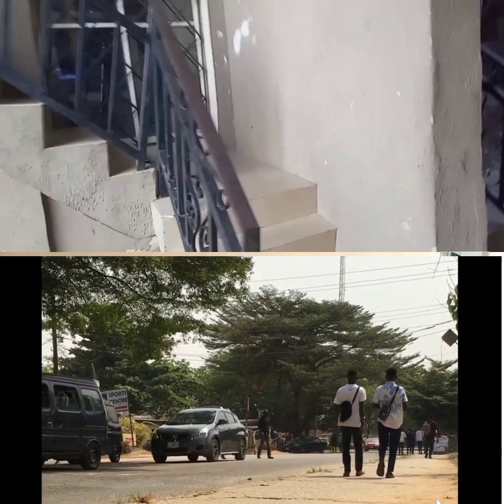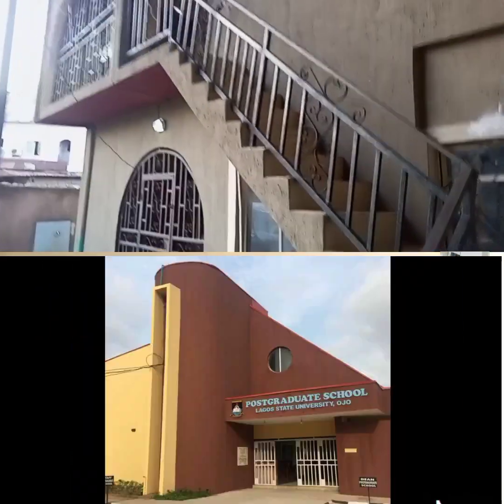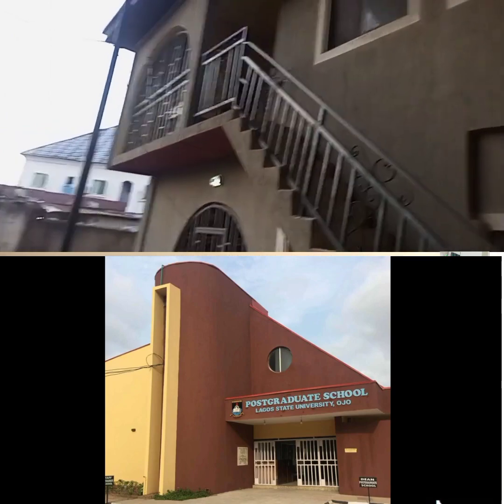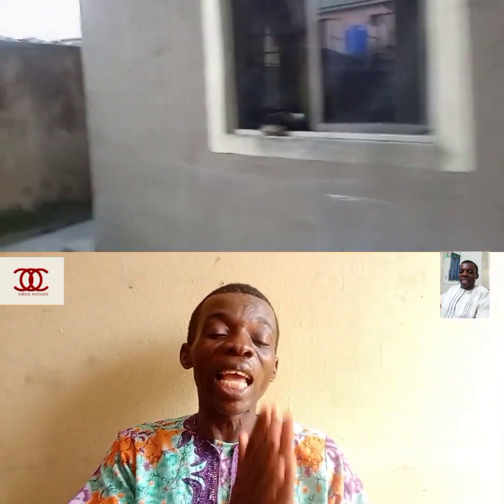Let me tell you what is available in this apartment you are seeing from this video. We have eight flats in this apartment. The left-hand side contains two-bedroom apartments — four flats, four up and four down. The right-hand side has self-contained units, four flats each, four upstairs and four downstairs, making eight flats in total. This is built on two plots of land — a corner piece plot.